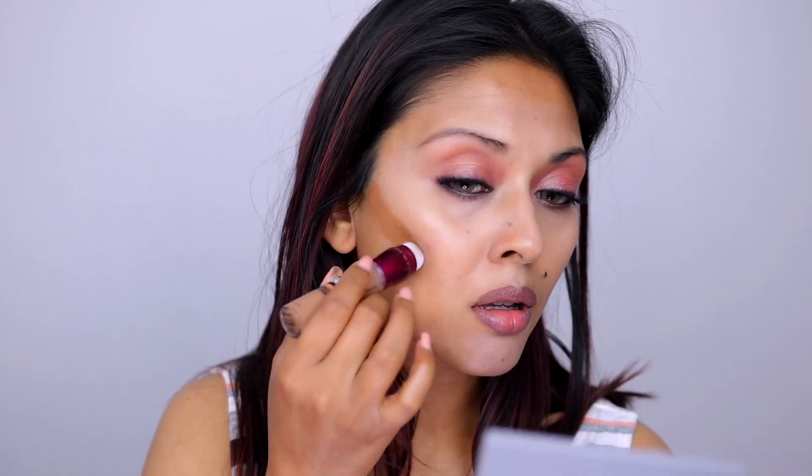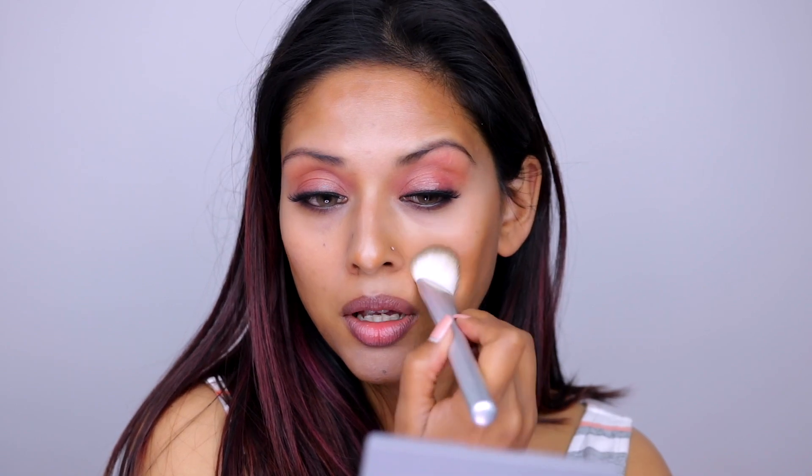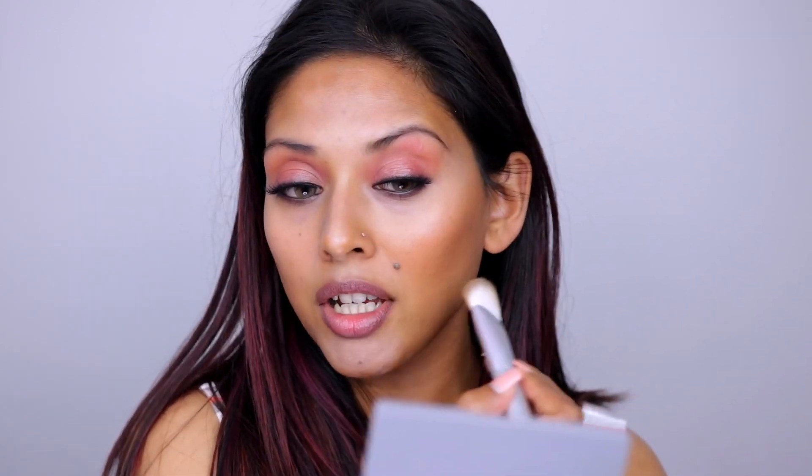For my cream bronzer, I'm using the same product but in the shade Warm Olive. I'm blending this out with an angled brush from NYX — it's great for contouring, actually meant for contouring — and I'm lightly blending it out, bringing it into my cheek area.